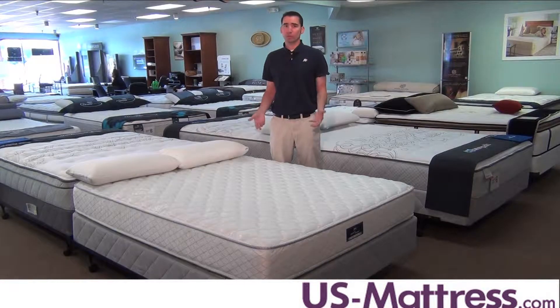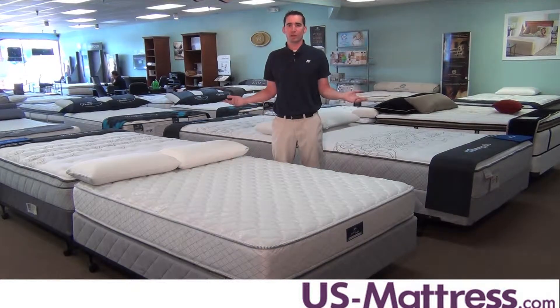So if you like a firm mattress and you want to be able to flip it over, this is a really good choice. It's one of the few models in this category of mattresses that allows you to flip the mattress over. So if you don't like the comfort after a period of time or you start to see body indentations, you can flip it over and experience basically the exact same comfort brand new again.